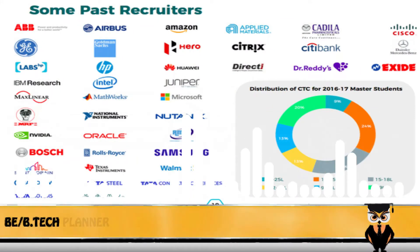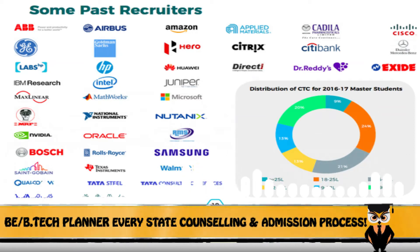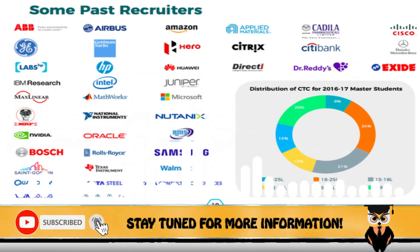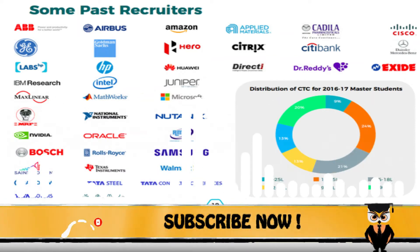The top recruiters from this institute include Oracle, Toshiba, Goldman Sachs, HSBC, Intel, Mahindra, Cisco, Dell, HP, Capgemini, Walmart, and many others.